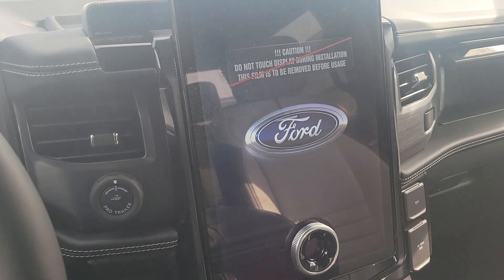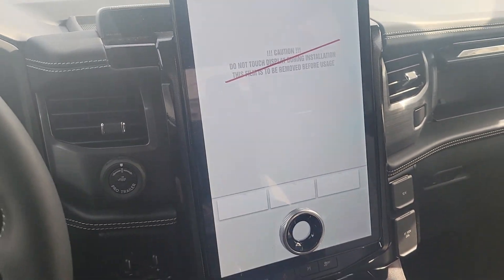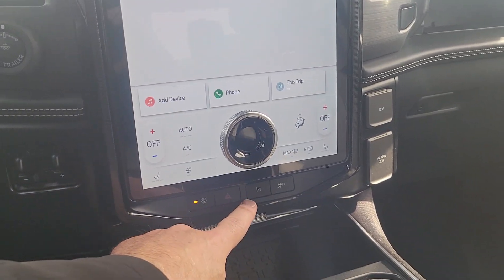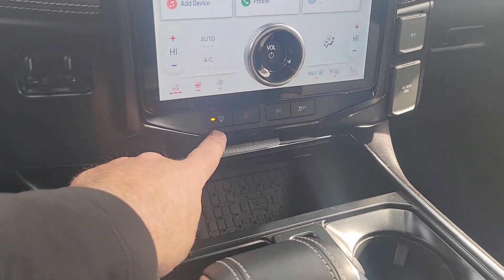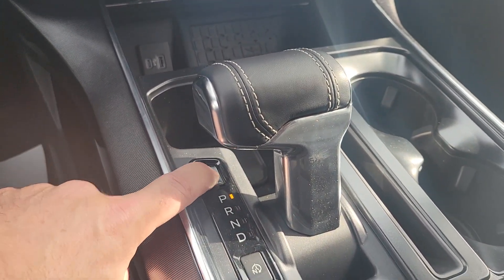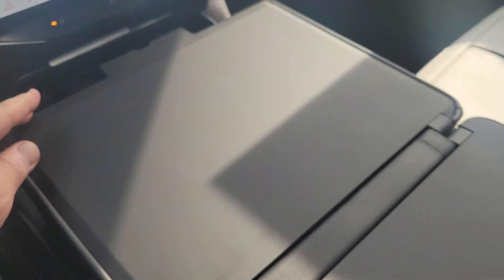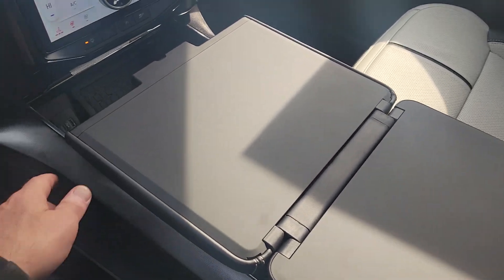It's got the SYNC 4A technology — that's your big screen right here that you can manipulate everything with. You've got your self-parking here, your traction control off here. You've got your shifter here but you can put that down. You've got your work surface here which is kind of great.